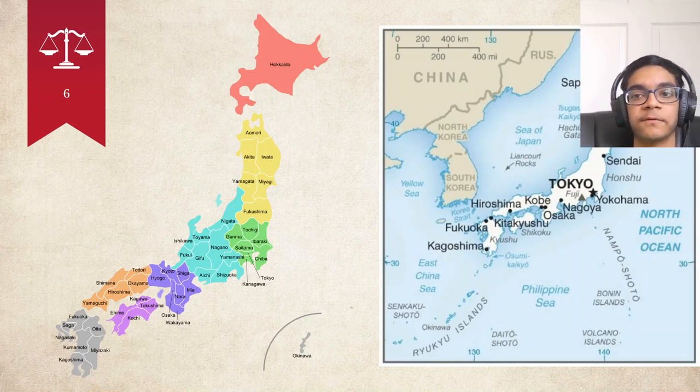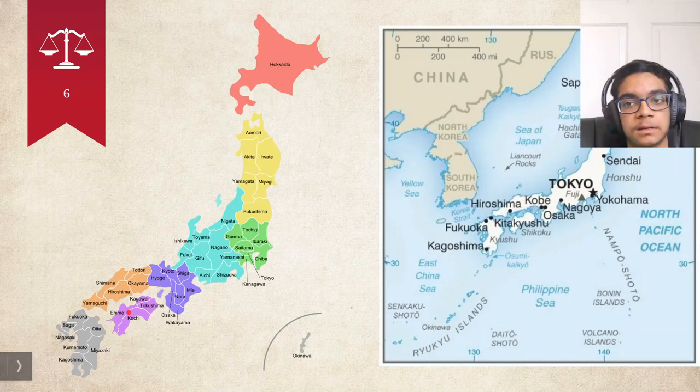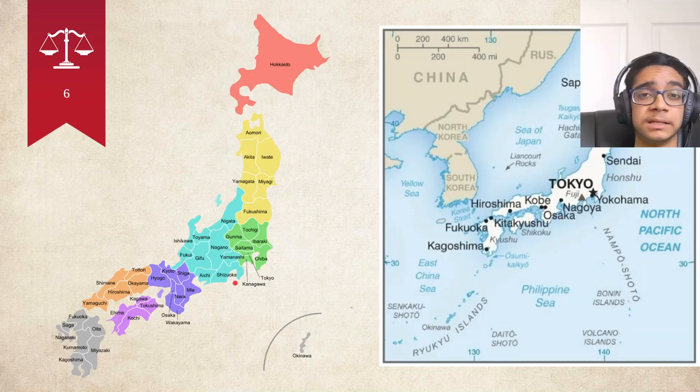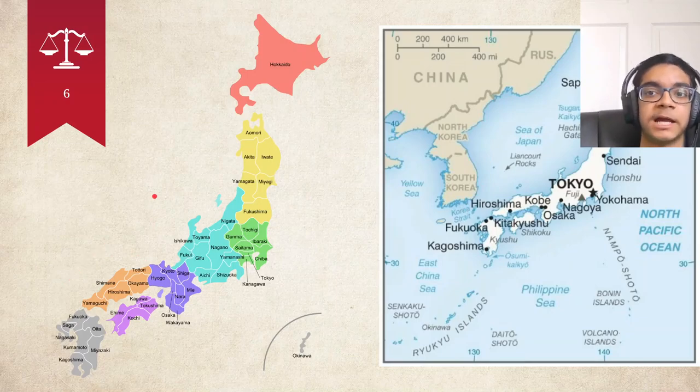Japan is made up of four central islands. One of the major ones is Hokkaido, another is Kyushu, and another is Shikoku. Each of these islands is made up of very small prefectures, which are sort of the Japanese equivalent of U.S. states. There are very many of these located on each part of the main islands.